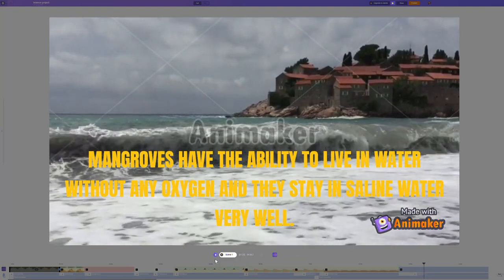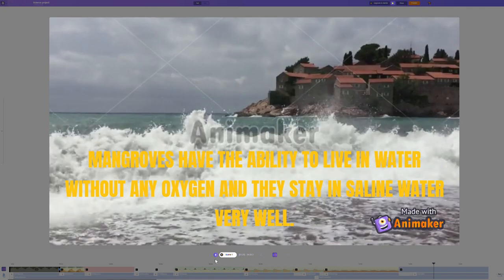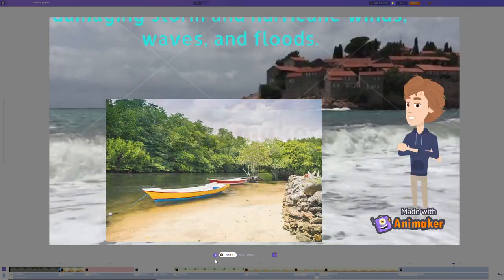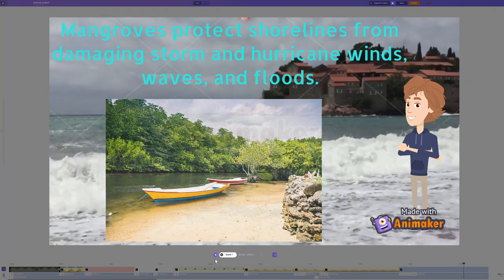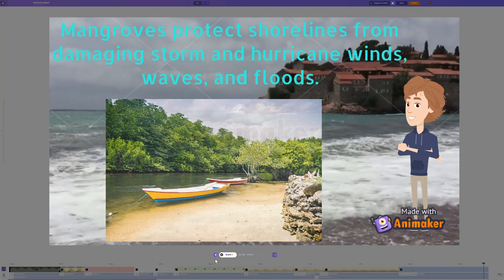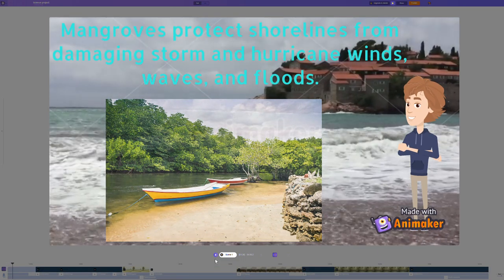Mangroves have the ability to live in water without any oxygen, and they stay in saline water very well. Mangroves protect shorelines from damaging storms, hurricane winds, waves, floods, and soil erosion too.